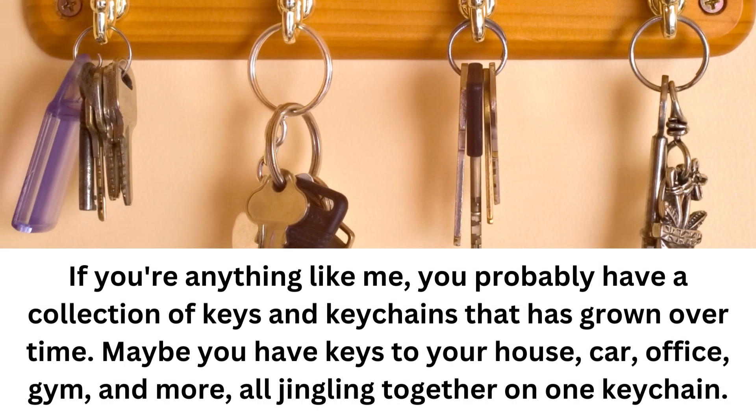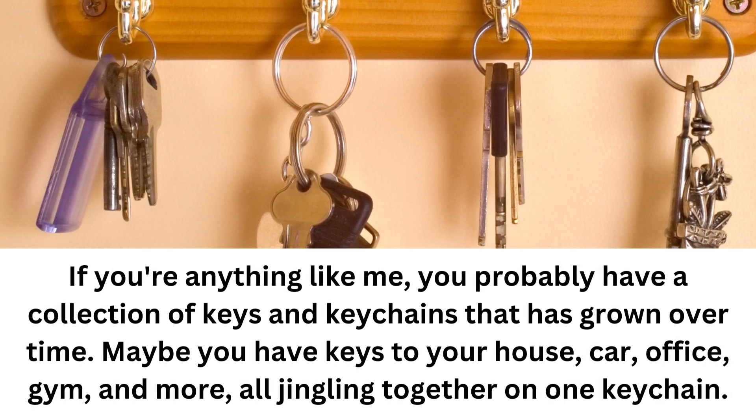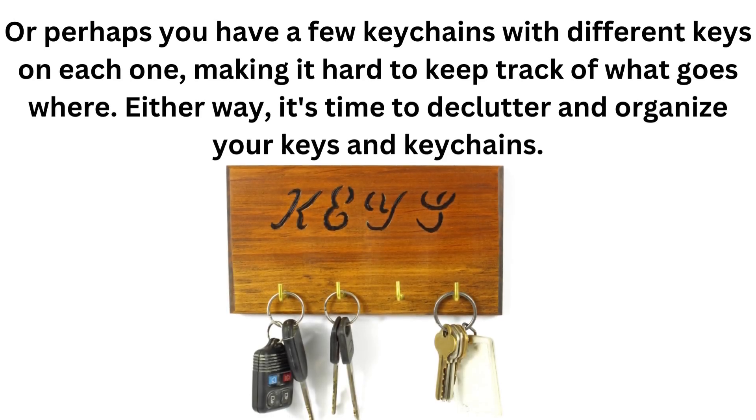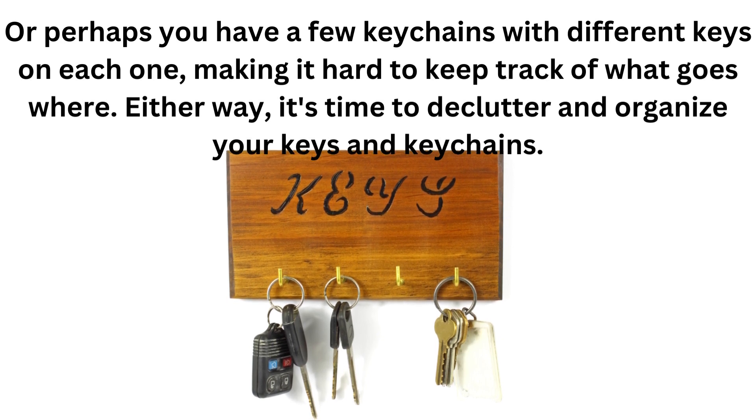If you're anything like me, you probably have a collection of keys and keychains that has grown over time. Maybe you have keys to your house, car, office, gym, and more, all jingling together on one keychain. Or perhaps you have a few keychains with different keys on each one, making it hard to keep track of what goes where. Either way, it's time to declutter and organize your keys and keychains.